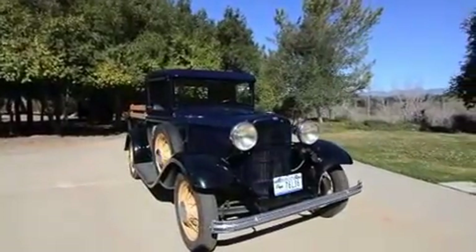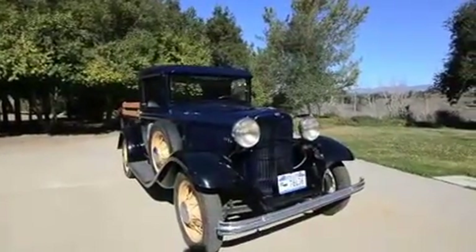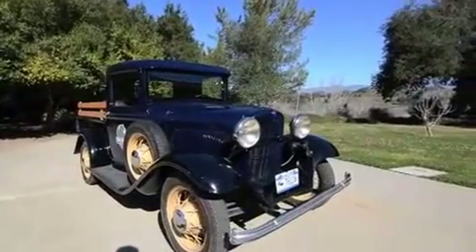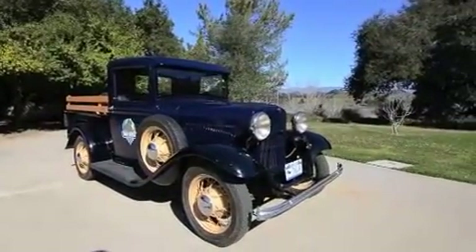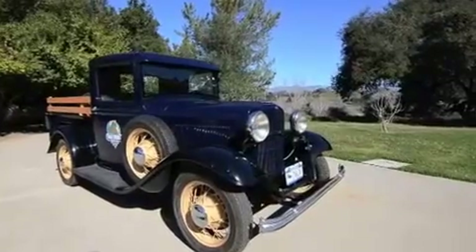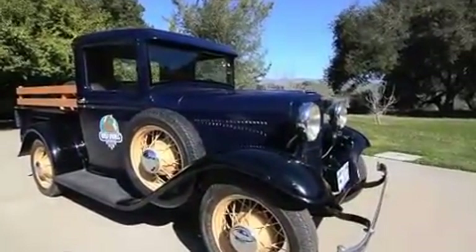Offered here is a 1932 Ford pickup, and this vehicle appears very, very solid. It's quite remarkable. It's got Colorado plates, but it's here in California near Santa Barbara. And it appears completely stock with one side mount.